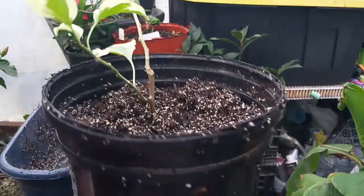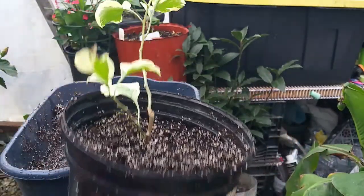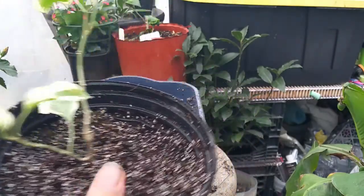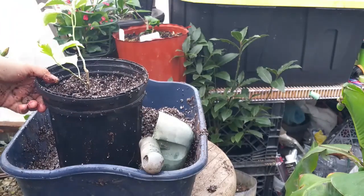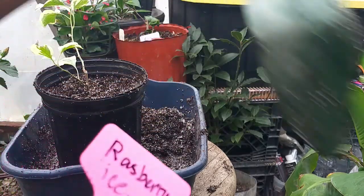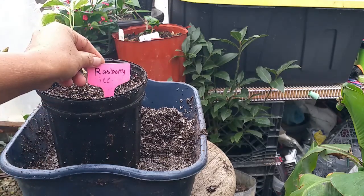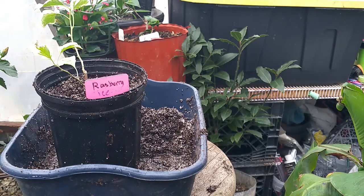Since the soil is already wet, I'm not going to water this plant. I'll label the plant so I know what variety it is, and then place it just like that. If you want to see other videos on bougainvillea, we have a video on how to grow bougainvillea and also how to propagate bougainvillea — you might consider watching those.